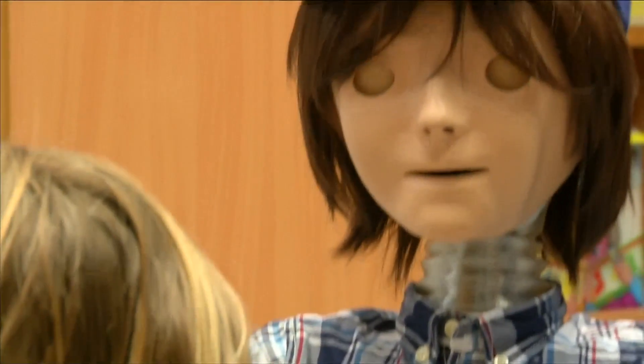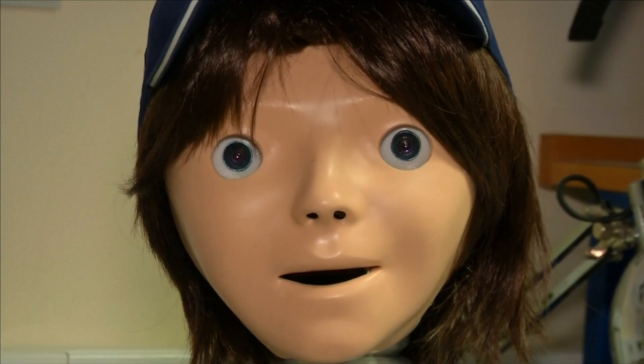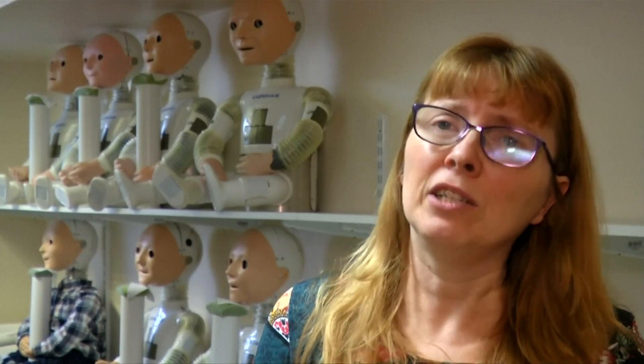Its face was designed to be simple with easy-to-read expressions. Sometimes adults look at Casper and say, well, it's not really cute, is it? And they say, why don't you make it look nicer, more sleek, maybe like a cartoon character? And then we say, no, we wanted to have a robot that's suitable for children with autism, which means that it has realistic human-like features, but very much simplified.